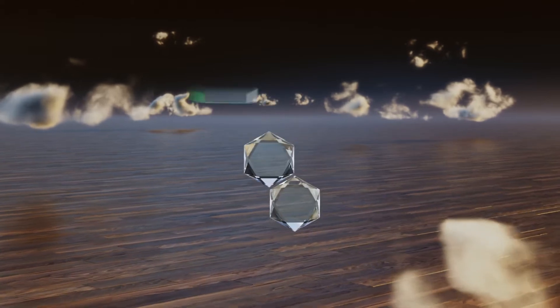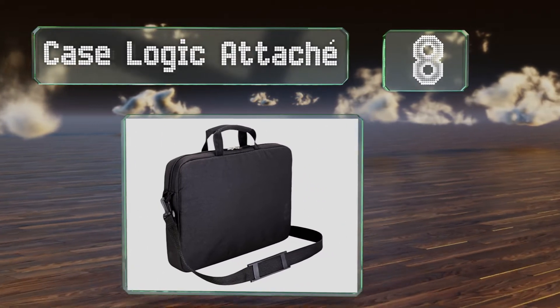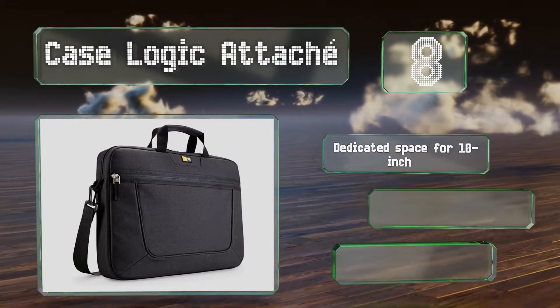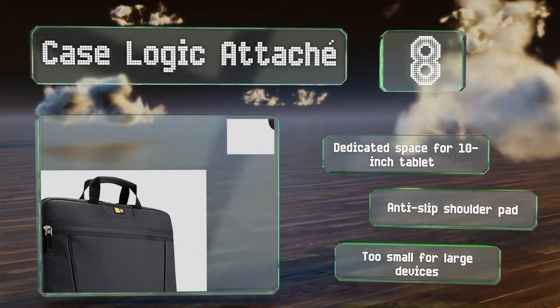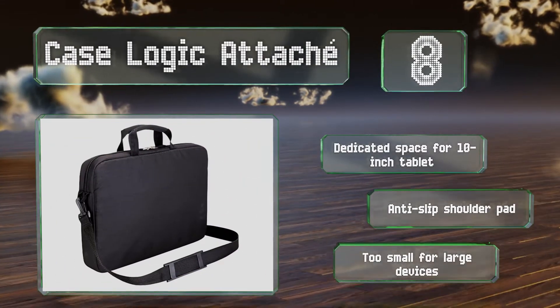Coming in at number eight on our list. It's not particularly heavy duty, but the Case Logic attaché provides adequate protection for typical travelers. If you're a bike commuter, this model is slim and light enough to make the trip easily while still being durable enough to withstand the daily grind. It's got a dedicated space for a 10-inch tablet along with a slip-resistant shoulder pad. However, it is too small for large devices.